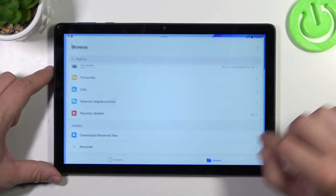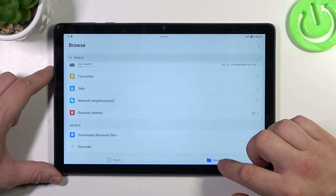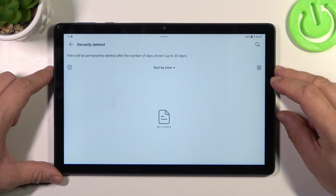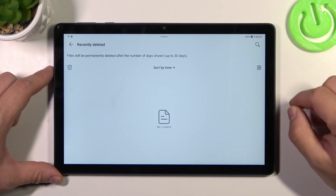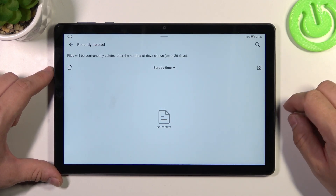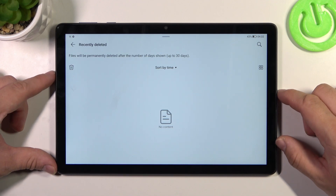Let's go to the Files app, and from Browse enter Recently Deleted. Right here you'll find every file you've deleted in the past 30 days. You can restore those files within that 30-day period. After this time they will be permanently deleted.